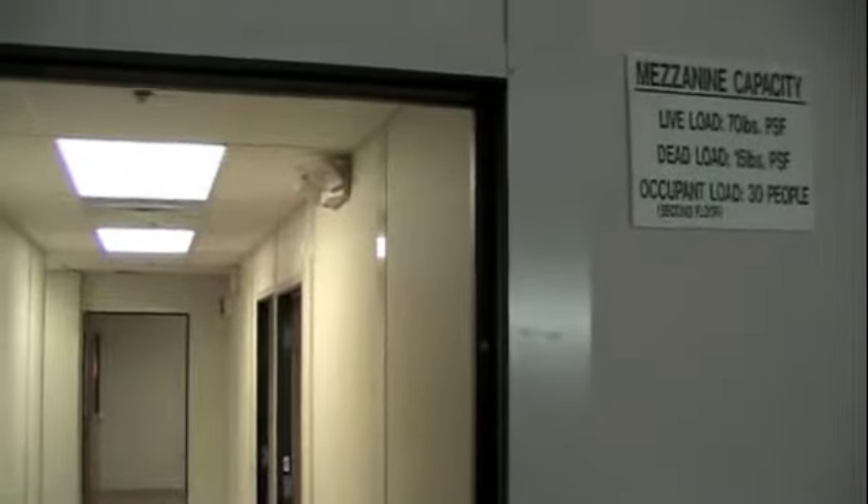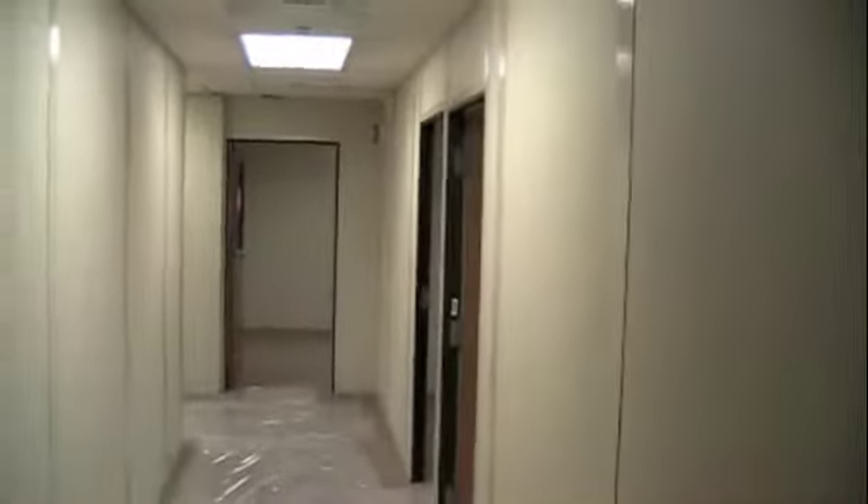Finally the finished product. Come up the stairs, my sign, new building code, some new carpet down today.